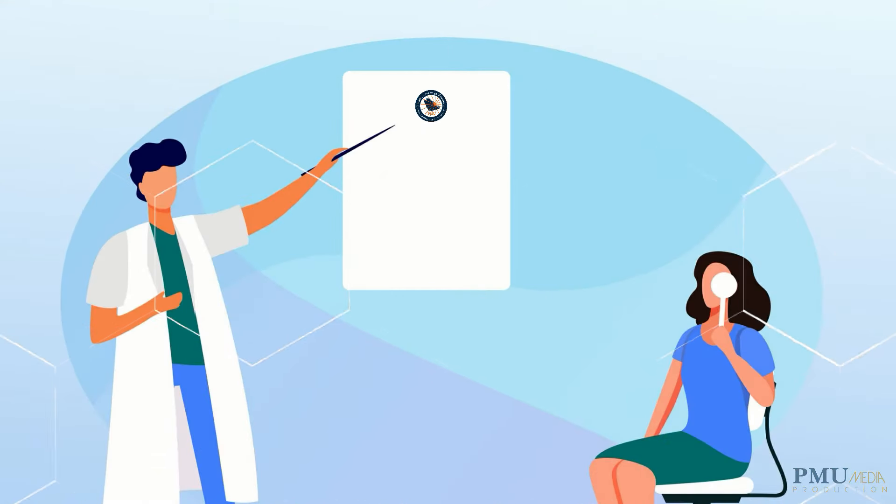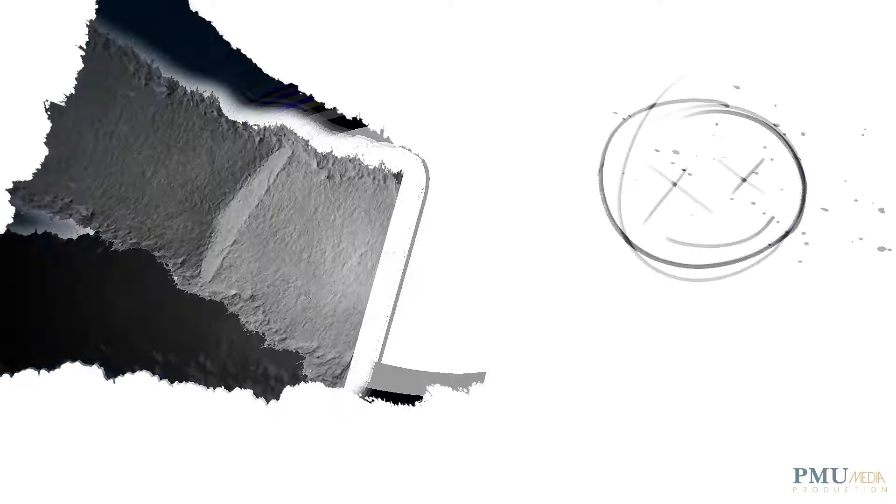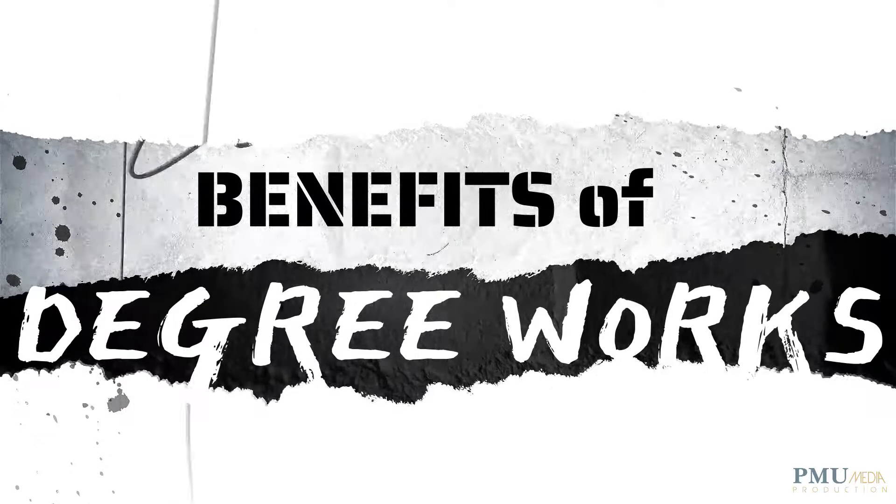You will be able to see which major and minor specialization and general education requirements have already been fulfilled, and which ones still need to be completed. Let's check what the benefits of using Degree Works are.